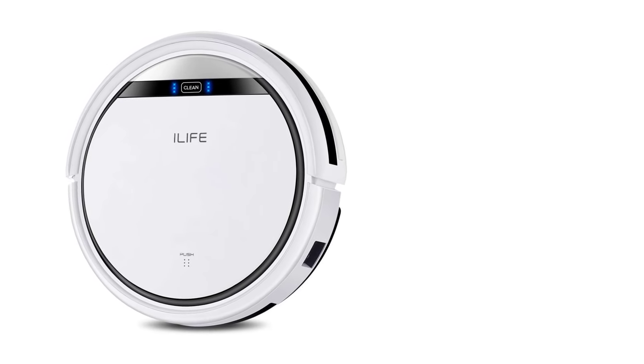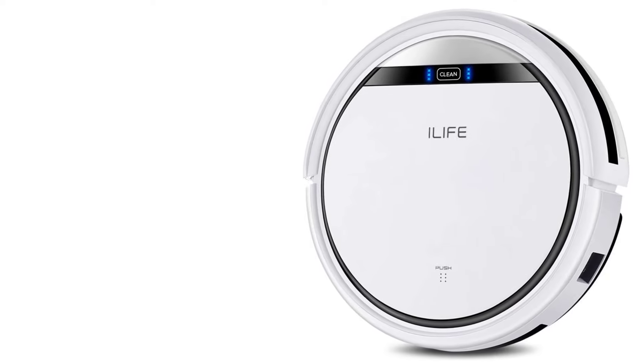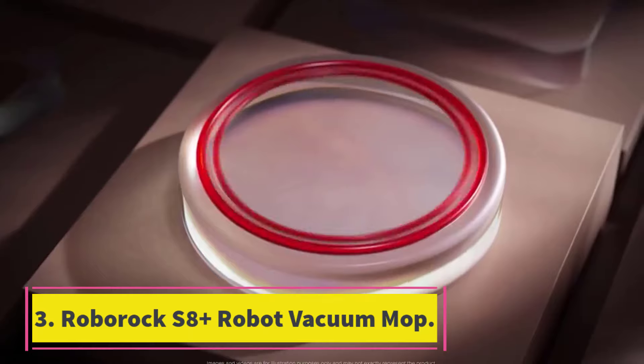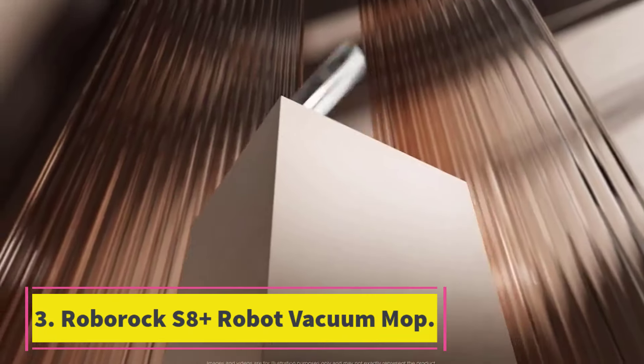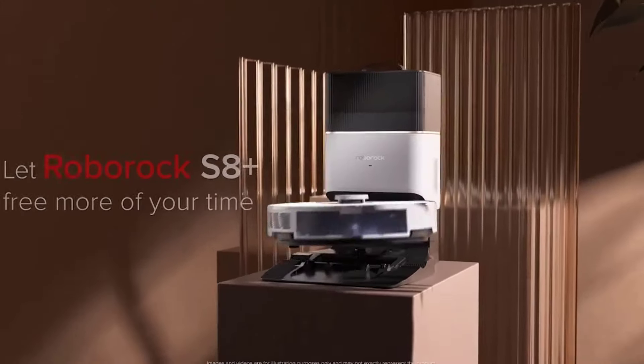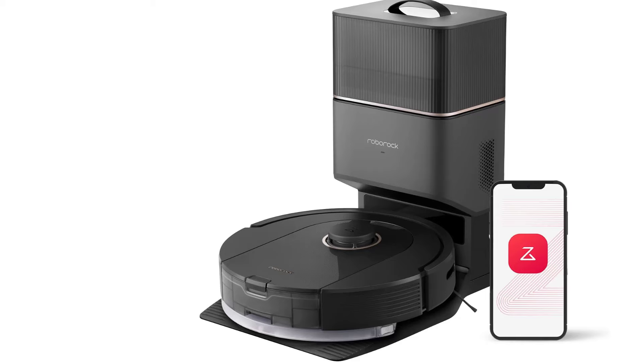Product details: Battery life — 100 minutes. Noise level — 72 dB. Object avoidance — Yes. Number 3: Roborock S8 Plus Robot Vacuum and Mop. If the convenience of unsupervised vacuuming and a suite of customizable features are worth the splurge for you, we highly recommend the Roborock S8 Plus.